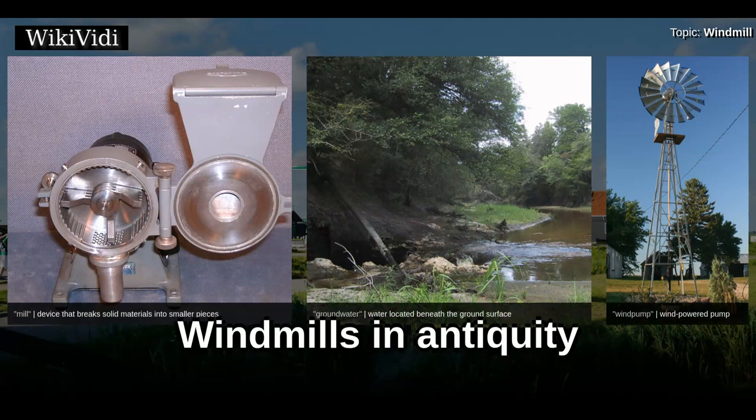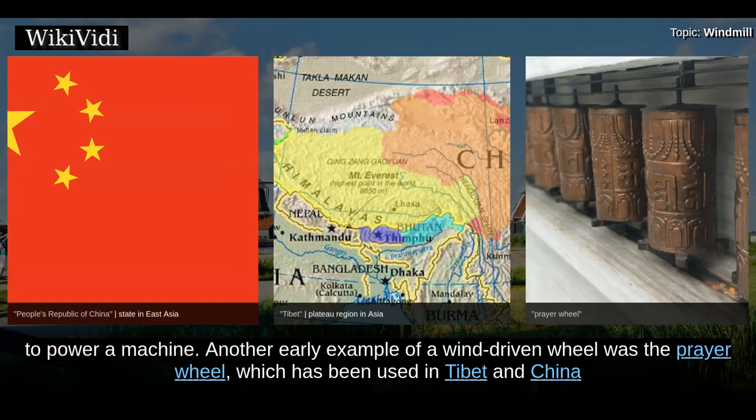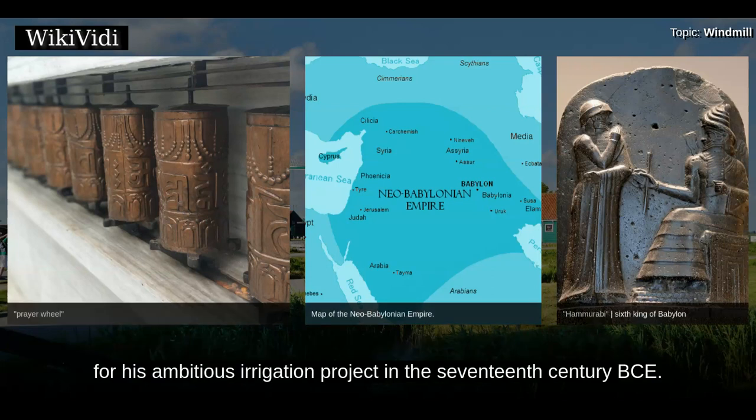The windwheel of the Greek engineer Heron of Alexandria in the 1st century is the earliest known instance of using a wind-driven wheel to power a machine. Another early example of a wind-driven wheel was the prayer wheel, which has been used in Tibet and China since the 4th century. It has been claimed that the Babylonian emperor Hammurabi planned to use wind power for his ambitious irrigation project in the 17th century BCE.